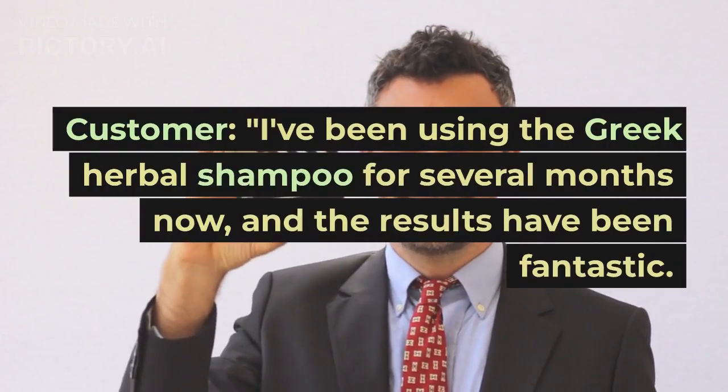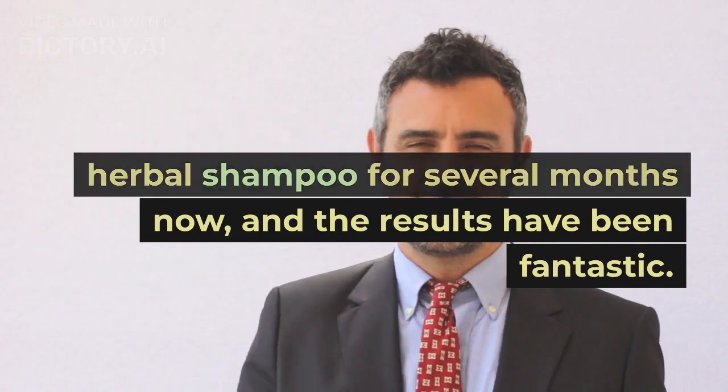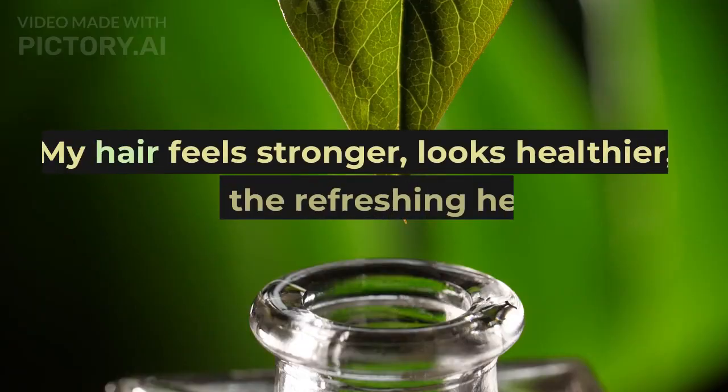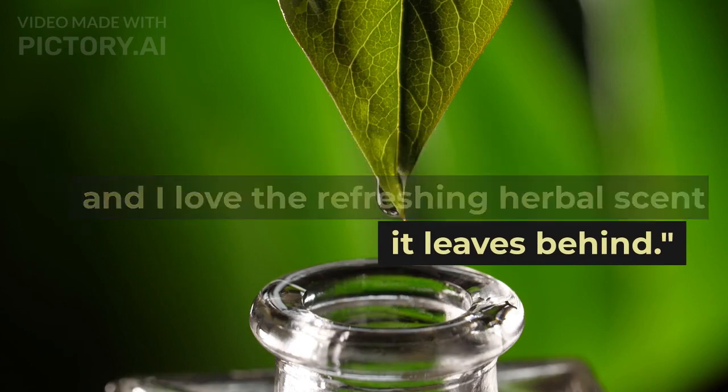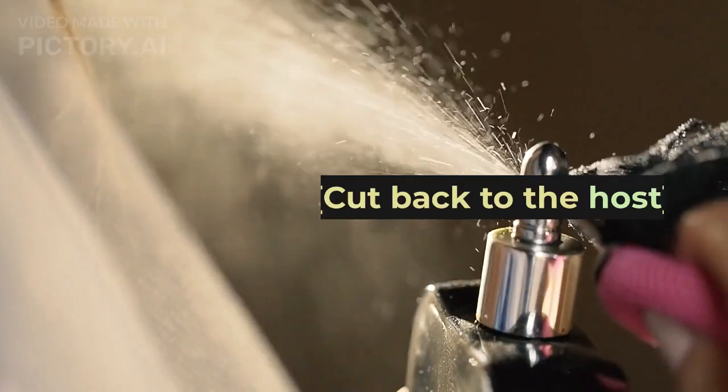I've been using the Greek Herbal Shampoo for several months now, and the results have been fantastic. My hair feels stronger, looks healthier, and I love the refreshing herbal scent it leaves behind.